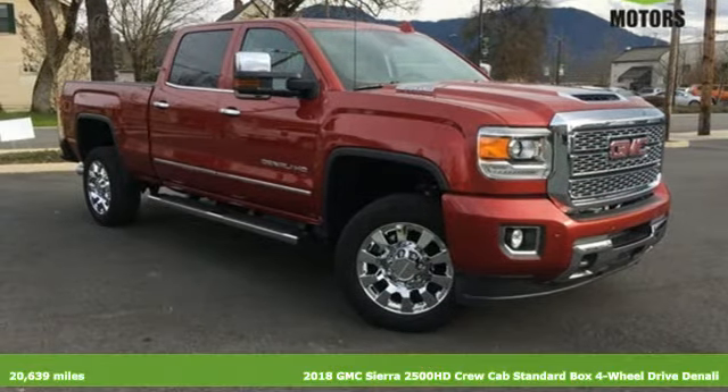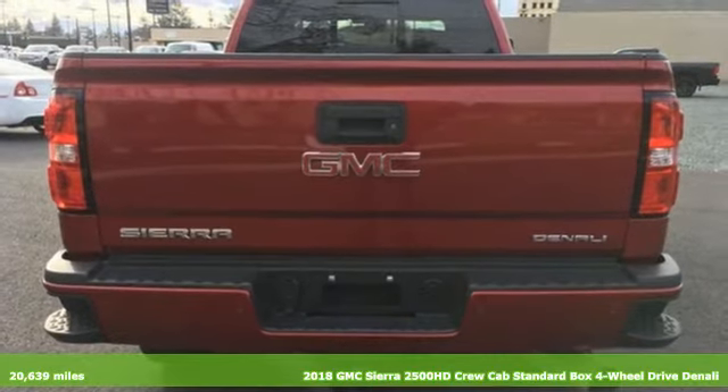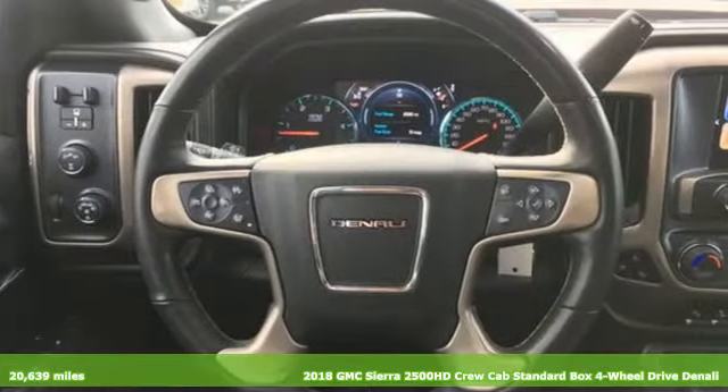Here's a 2018 GMC Sierra 2500 HD. It was built for the tough-as-nails worker who needs a tough-as-nails truck.